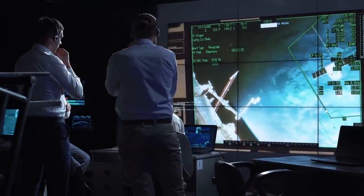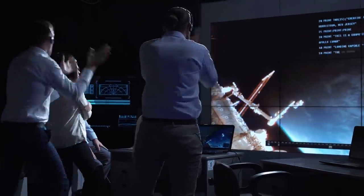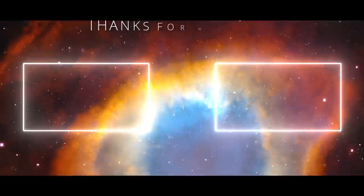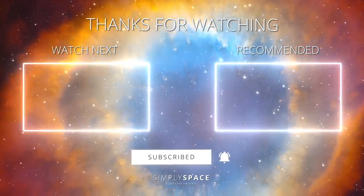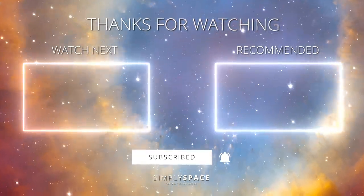We hope that the NASA project will succeed in 2022 and the prestigious space agency will be ready for future threats from space. Did you know that NASA is planning to bombard an asteroid? Thanks for watching. Take care and see you next time.